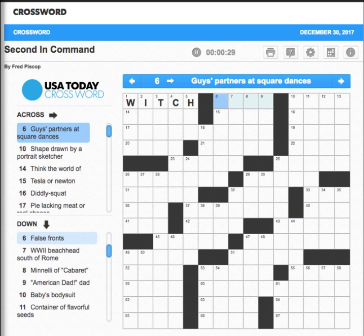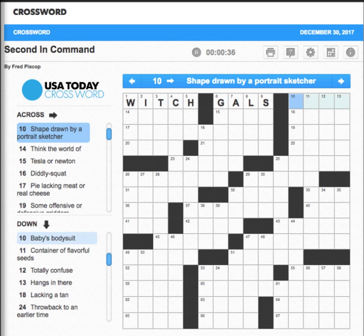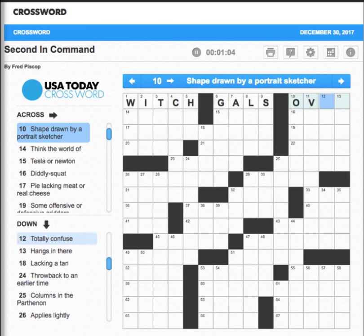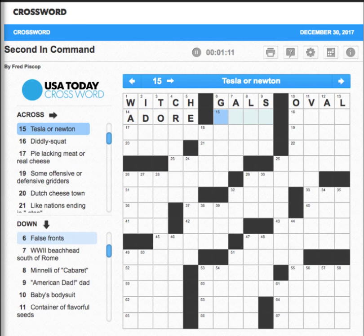Guys and gals — 'Shape drawn by a portrait sketcher' — hmm, could be an oval. I can take a glance at 10 down: 'Baby's bodysuit' — I'm pretty sure that's a onesie, so that gives us an O. That probably makes the answer oval, but we'll find out. 'Think the world of' — you adore somebody. 'Tesla or Newton' — I believe that's a unit.